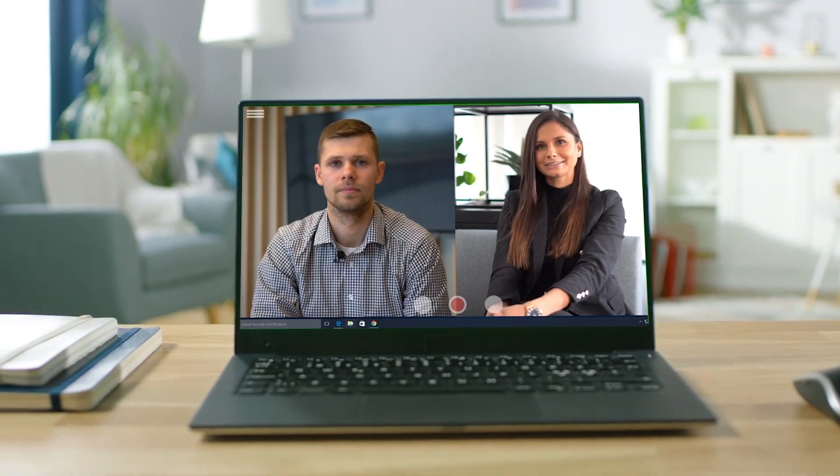Thank you for watching the video. If you have more questions regarding TeamViewer IoT and 1OT connectivity, please don't hesitate to contact us. Thank you, Joanna, for this call and video. Thank you from the TeamViewer side.